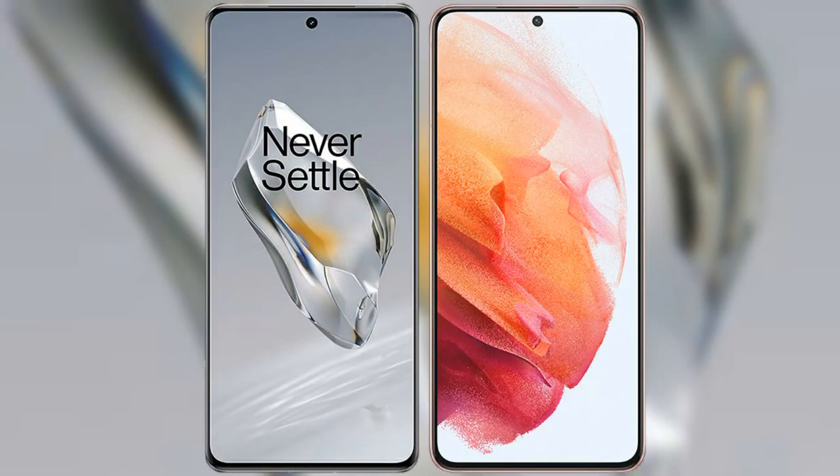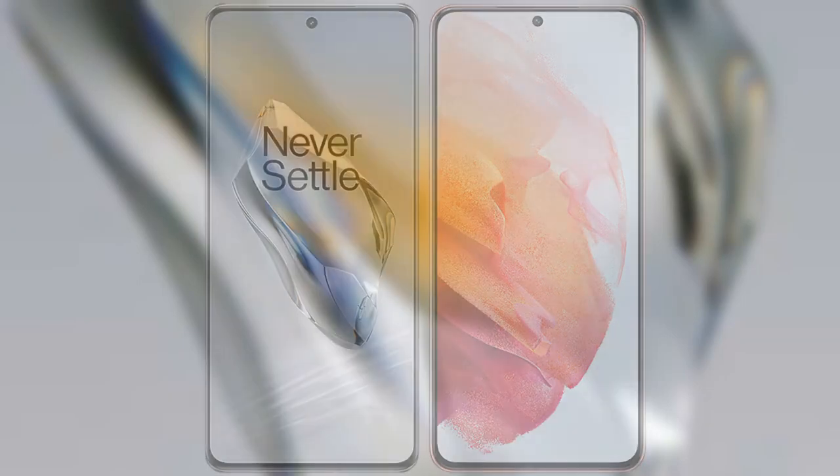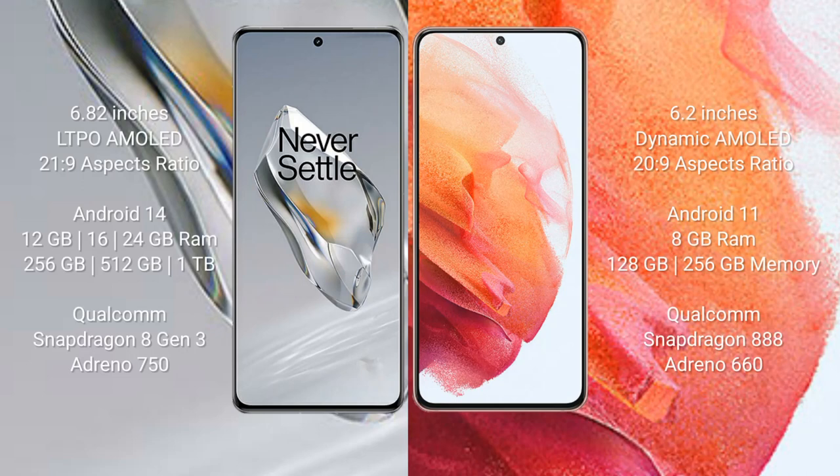I will compare the new OnePlus 12 with the Samsung Galaxy S21. The OnePlus 12 comes with a 6.82-inch LTPO AMOLED display with an aspect ratio of 20:9. The Samsung Galaxy S21 comes with a 6.2-inch Dynamic AMOLED display with an aspect ratio of 20:9.